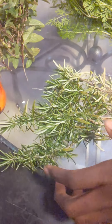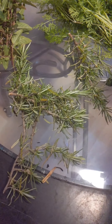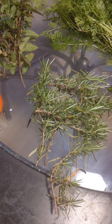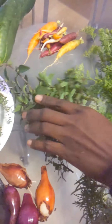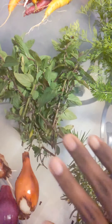Here we have rosemary and it just smells so good. We can use it to cook in our food or we can have tea with it. Over here we have mint, and I think this is called basil — it's a mint variety — and it just makes the place smell really good.